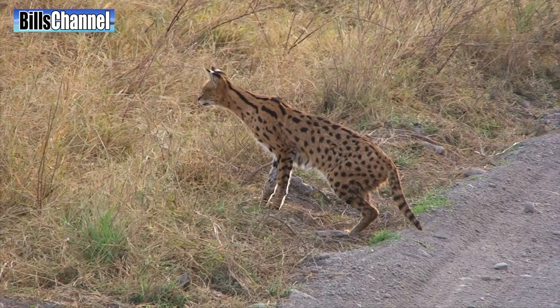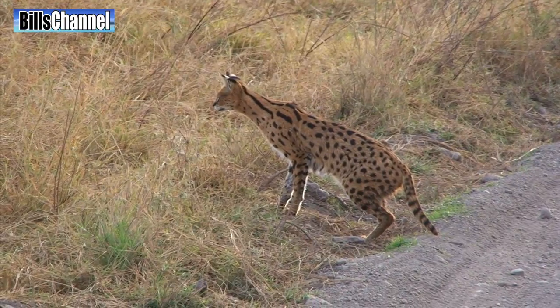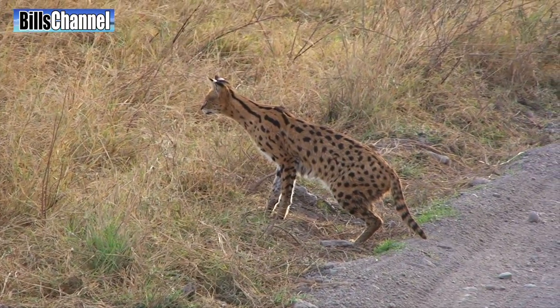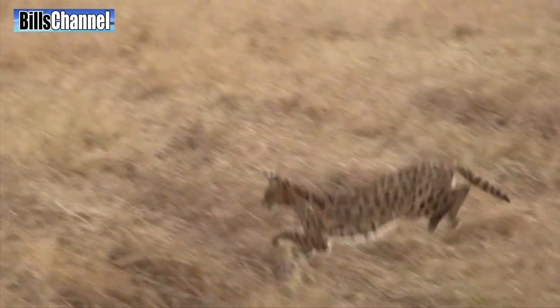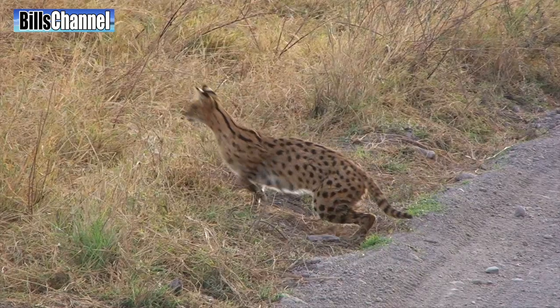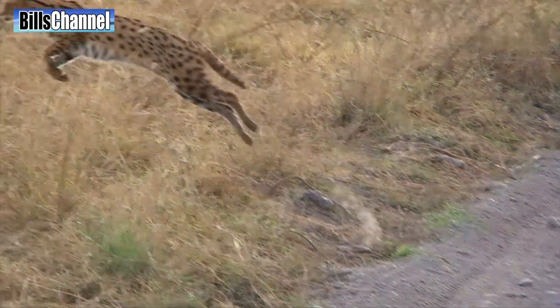Serval cats usually only hunt at night because they're nocturnal, but for some reason this cat was out just before sunset, and he already had his eye on a mouse that was trying to hide in the bush. Wow, look at that jump! Amazing! Now we can see what they used those long legs for.